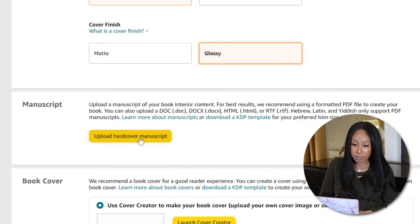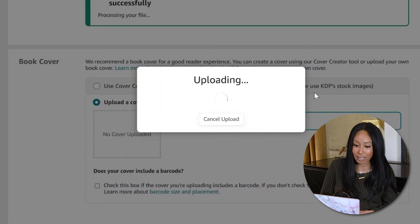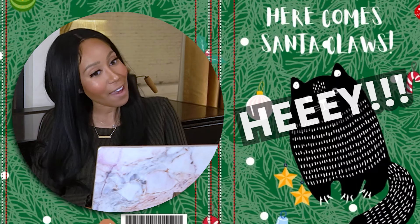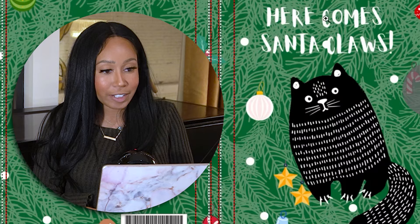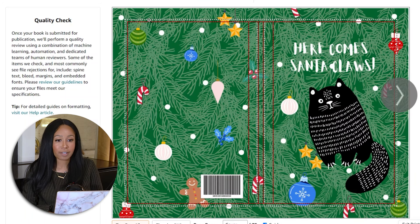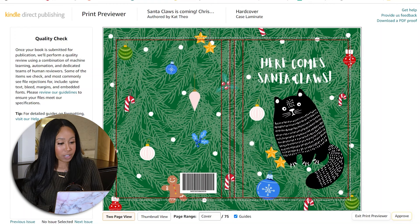Now it's uploading. Click 'upload a cover you already have' and upload your cover. Then for your book preview, click launch previewer. There it is in the previewer — it's actually really cute. Does this look like a notebook you would buy? I'd say yes — it's super funny and cute. I put claws on the cat — 'Here Comes Santa Claws,' get it? Flip through the pages: these are all the pages Book Bolt quickly put in, perfectly sized with no errors. Book Bolt has fixed any issues so now when you upload through their software, you won't have problems. Click approve.